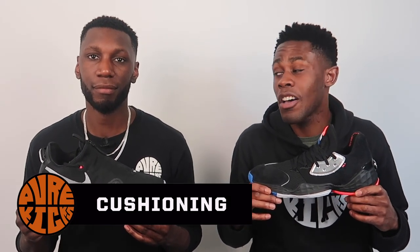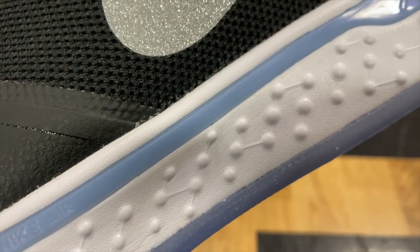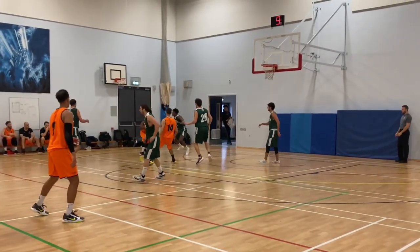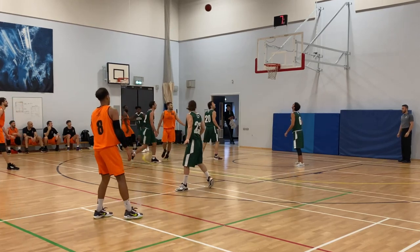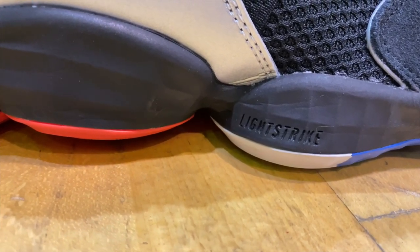Next up, talking about the cushioning. Now this is a tough one, but once again the point goes to the PG's. That full-length Nike Air Strobel unit feels absolutely incredible - it is next level. It's overwhelmingly comfortable. Nike tried to make the shoe feel like clouds on your feet and they definitely accomplished that. By no means is Lightstrike on the Harden 4 not good - it's definitely a tough one between these two. But Nike Air Strobel all the way for the win.